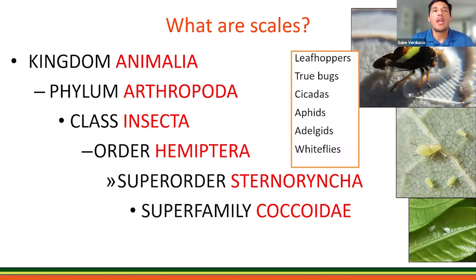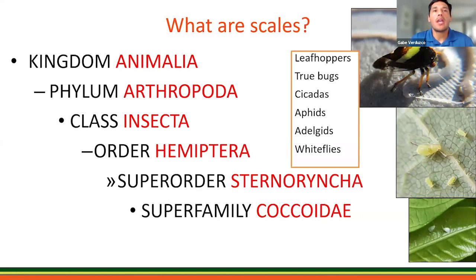What are scales? The taxonomy of insects — scale is in the order Hemiptera. That order is the same as leafhoppers, true bugs, cicadas, aphids, whiteflies, and adelgids. These are your piercing and sucking insects.